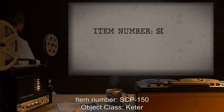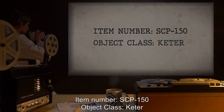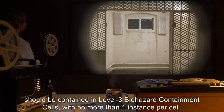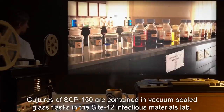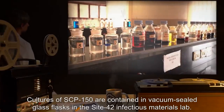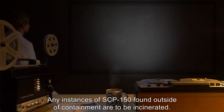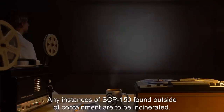Item Number SCP-150. Object Class: Keter. Special Containment Procedures: SCP-150 patients kept for study should be contained in Level 3 Biohazard Containment Cells, with no more than one instance per cell. Cultures of SCP-150 are contained in vacuum-sealed glass flasks in the Site-42 Infectious Materials Lab. Standard pathogen-handling procedures should be followed at all times. Any instances of SCP-150 found outside of containment are to be incinerated.